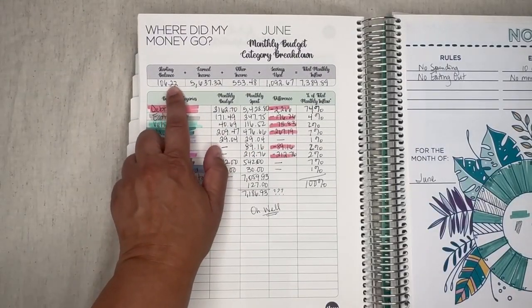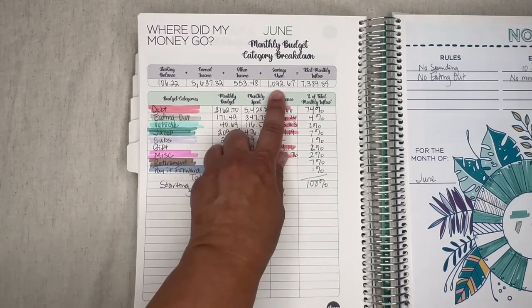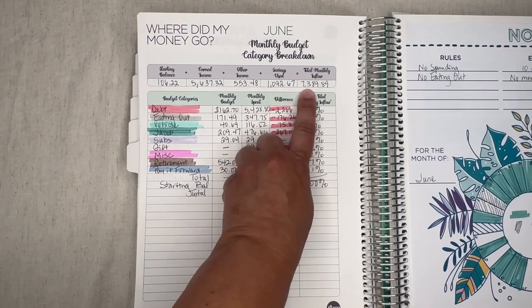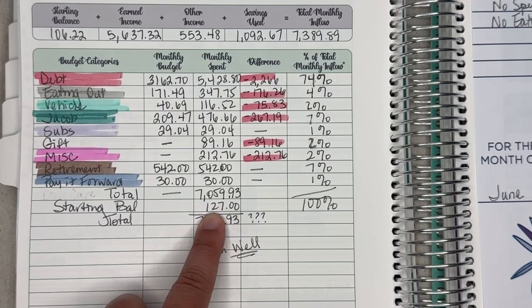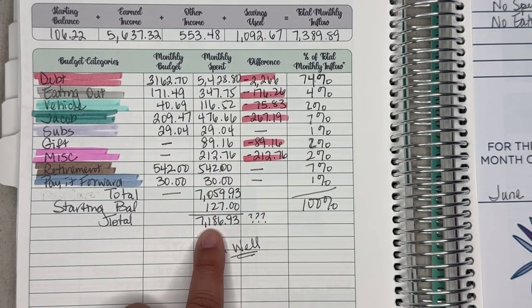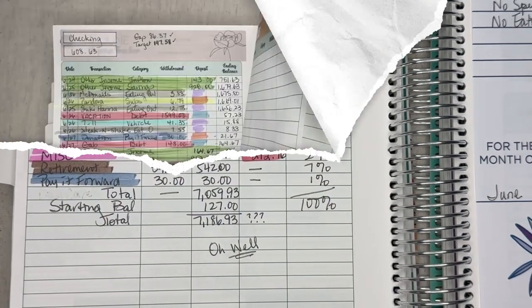I tally the numbers: started balance, earned income, other income, saving use, and the tap — total monthly inflow $7,389.89. I added the final balance from my checking and I have a total of $7,186,193. It does not match, but I'm not going to pull my hair out over it.